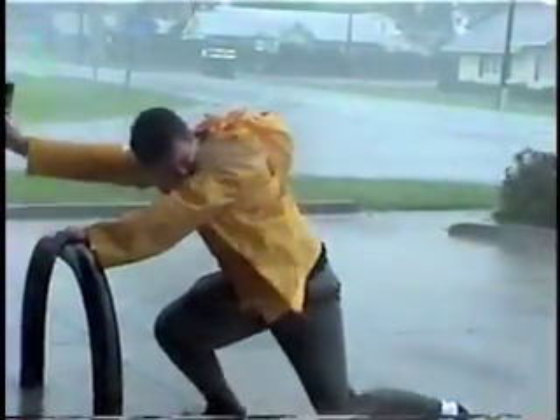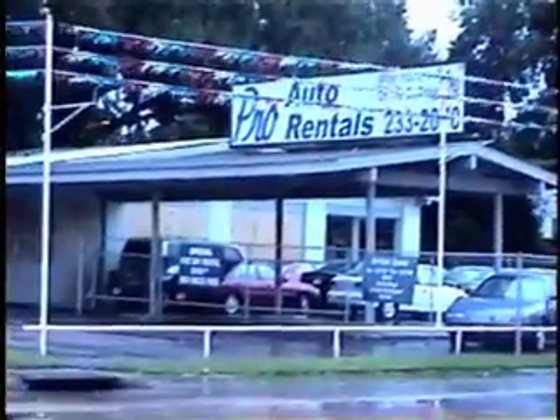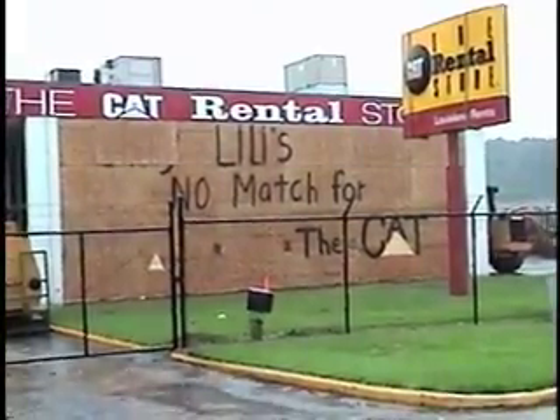We clocked winds at a constant 50 miles per hour. Some gusts were over 90 miles per hour and we had to brace for each additional blast. Most if not all businesses had boarded up in anticipation of Lily's 145 mile per hour winds.